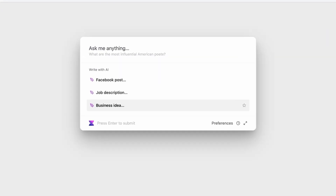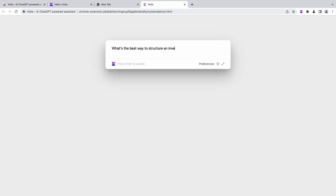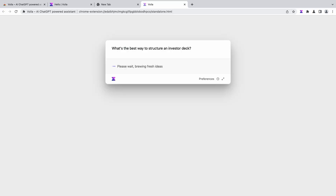Not sure what you want to ask? No sweat. There are tons of templates to get you started. Voila can help you write marketing content, brainstorm ideas, and build decks. Just search the template and tell Voila what you want.